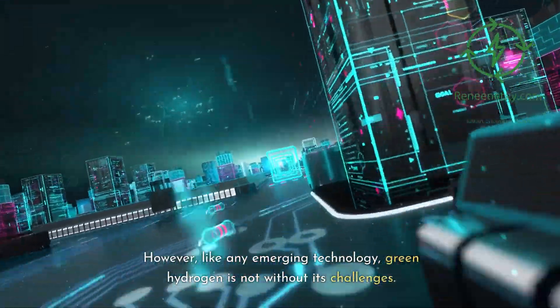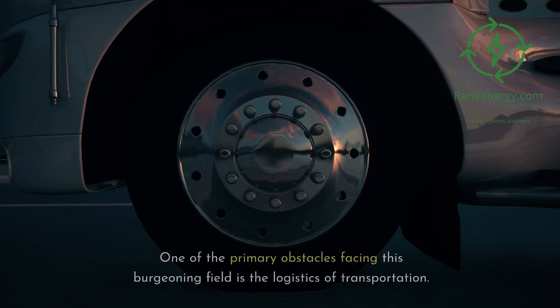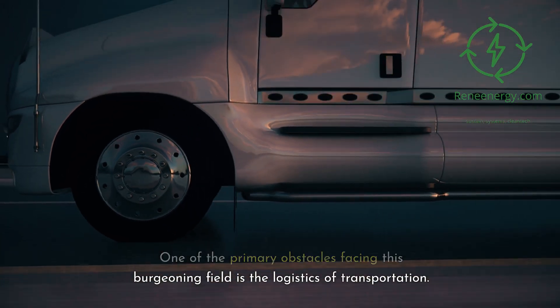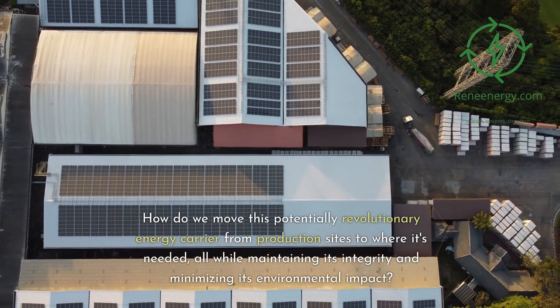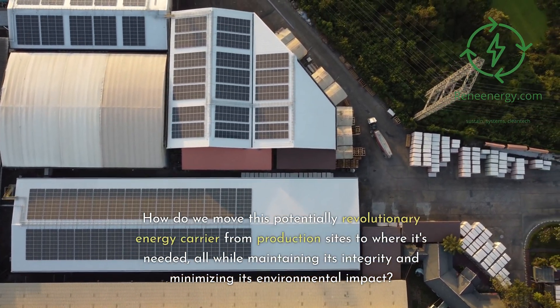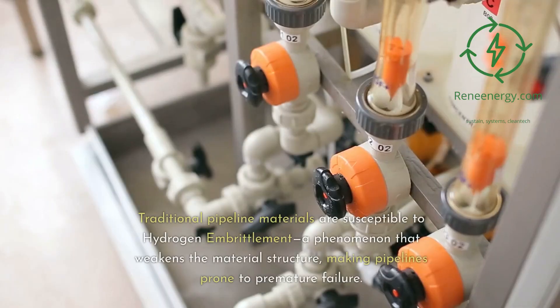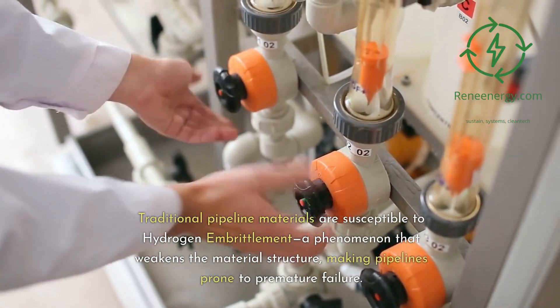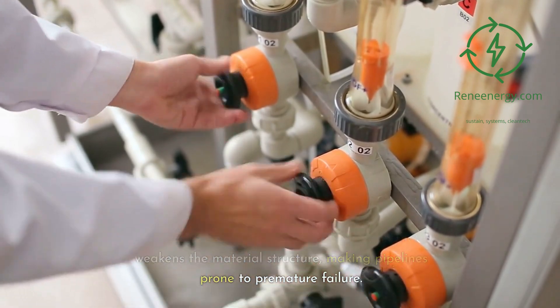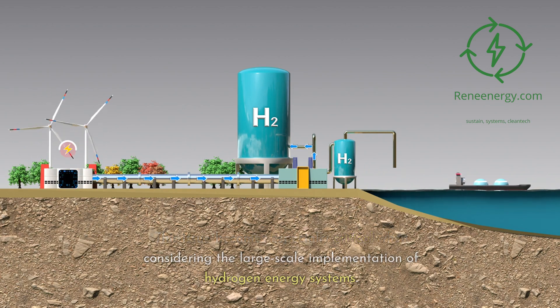However, like any emerging technology, green hydrogen is not without its challenges. One of the primary obstacles facing this burgeoning field is the logistics of transportation — how do we move this potentially revolutionary energy carrier from production sites to where it's needed, all while maintaining its integrity and minimizing its environmental impact? Traditional pipeline materials are susceptible to hydrogen embrittlement, a phenomenon that weakens the material structure, making pipelines prone to premature failure. This issue becomes especially critical when considering the large-scale implementation of hydrogen energy systems.